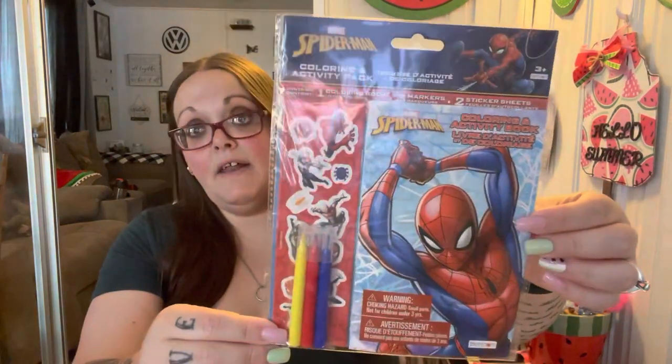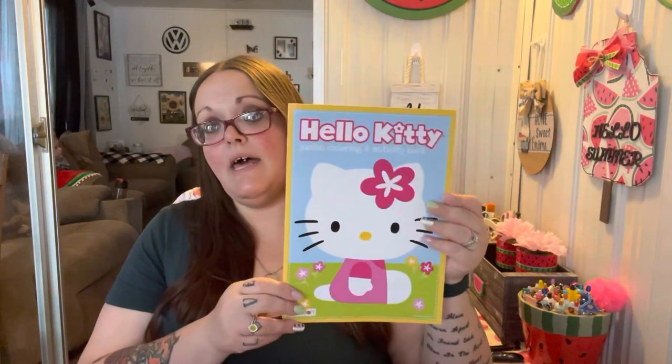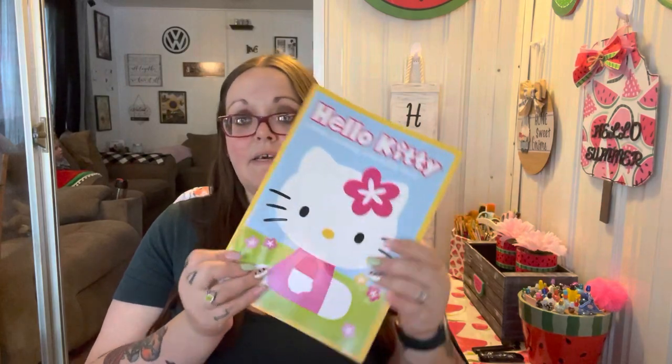I got this for Leland — we were supposed to take these on our trip and I totally forgot. It's a Marvel Spider-Man coloring and activity pack: one coloring book, three markers, and two sticker sheets — only 99 cents. I got him the Spider-Man one and Shannon got Gabby's Dollhouse, which has cute little cats. I'm going to put these in my car so when we go places they can't tell me they're bored. Shannon also picked up this Hello Kitty jumbo coloring and activity book.